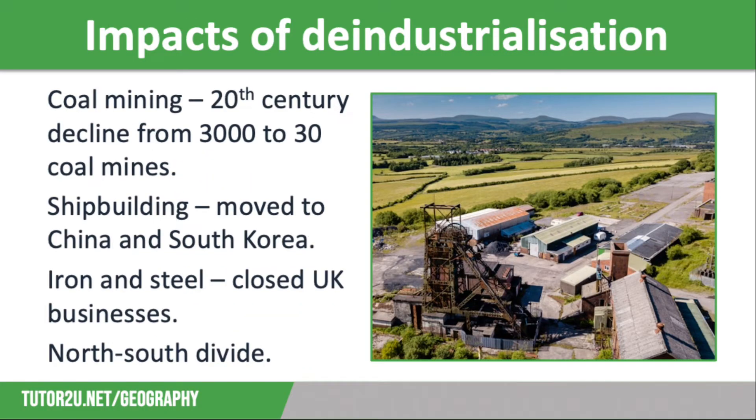Let's finish off by thinking about how de-industrialisation has affected different parts of the UK. Firstly, there has been a huge impact on coal mining. At the start of the 20th century the UK had over 3,000 coal mines, like the one pictured on screen in South Wales. By the end of the century there were only 30, and the last working coal mine was Kellingley Colliery in North Yorkshire, which closed in 2015 making 450 coal miners redundant.